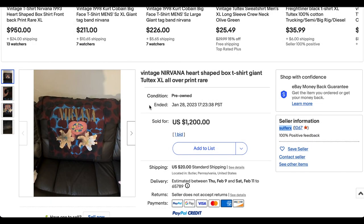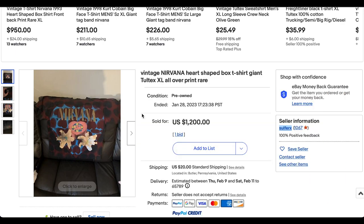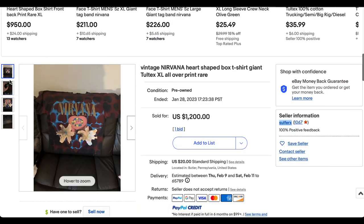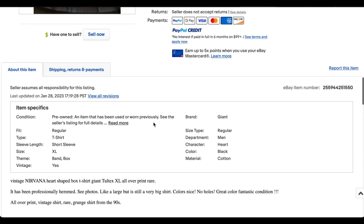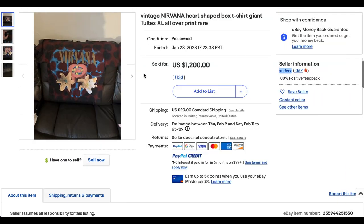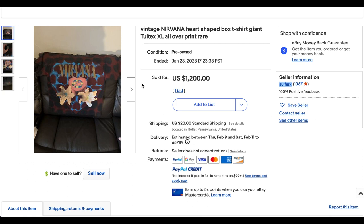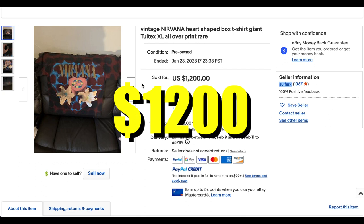Then we have our first of two Nirvana Heart-Shaped Box tour tees on this list. We had something like four on the list last week, so it's nice to have fewer this week. This one is particularly interesting because it appears it was professionally hemmed according to the description. I would have loved a few more photos, and they didn't really give the measurements, so who knows exactly what that hem did to the size. It probably played into the sale price — it sold for $1,200, looks like they took a best offer.